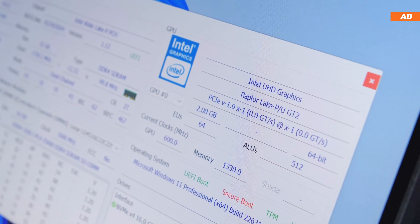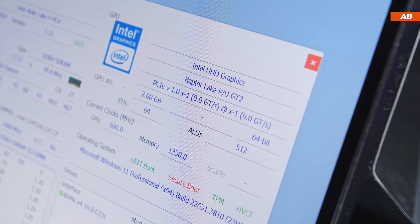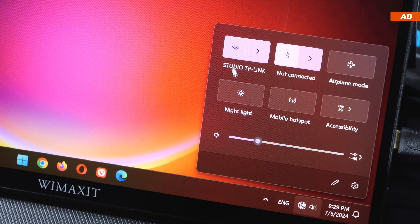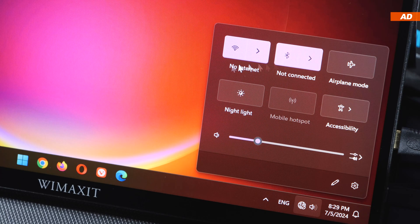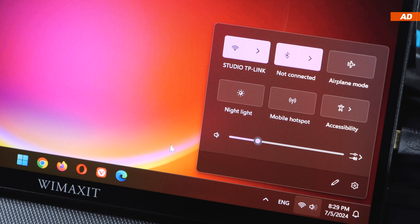Nonetheless, it's quite impressive when considering it's only Intel's integrated graphics unit taking care of the job. The Mini IT13 also features some other innovations, one being Wi-Fi 6E — the brand new standard with the 6 GHz band — and Bluetooth 5.2 also being at our disposal.